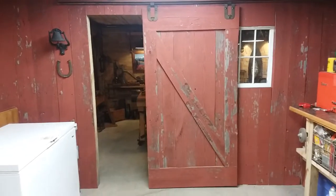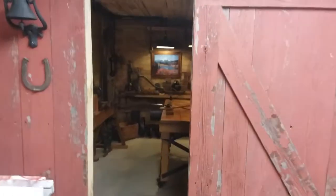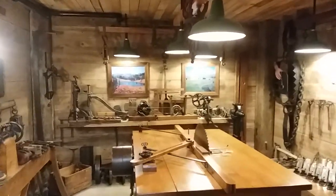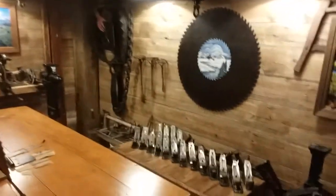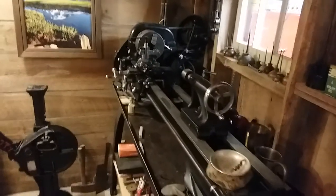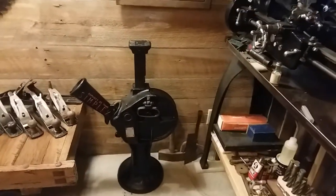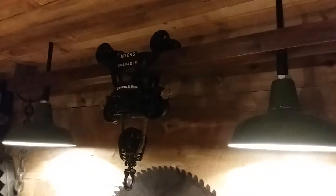So Greg built a barn in our basement to house his really cool table saw. It's like stepping back into the 1800s. He built all the lights, got his old lathe. See his cool lights that he built with the trolley in there.